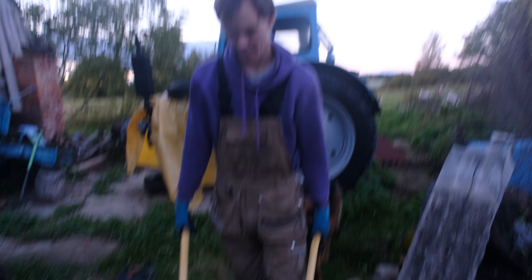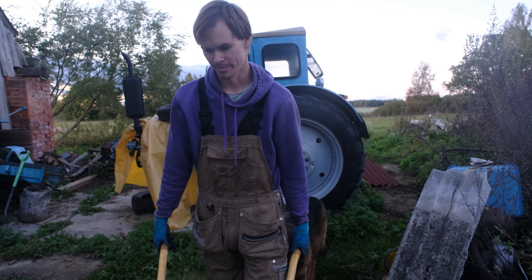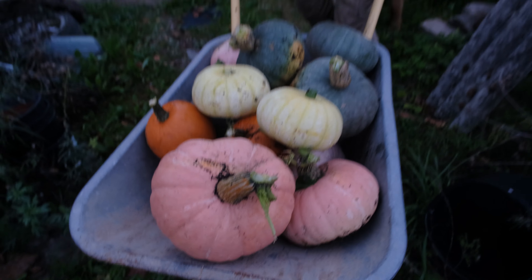What's up with the pumpkins? We have the most perfect variety of pumpkins. Usually we just have these ones, but they are beautiful.